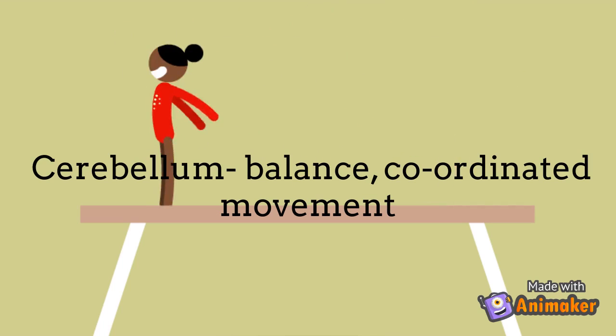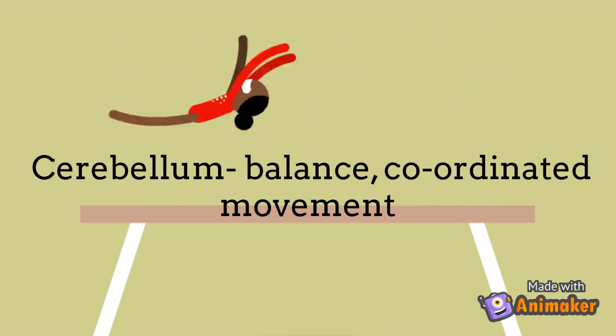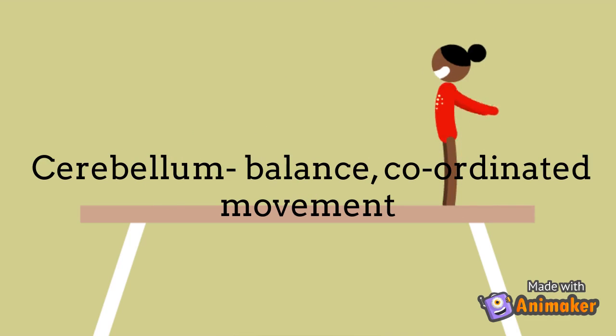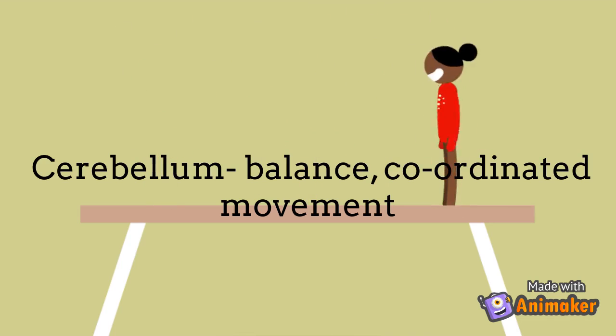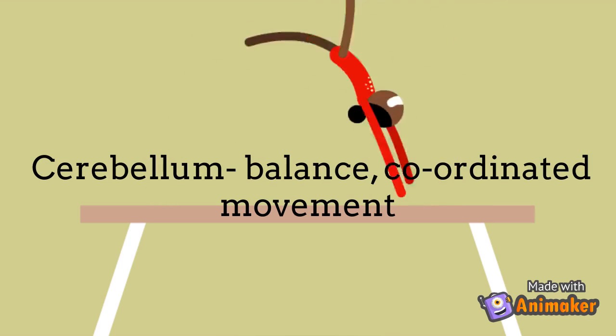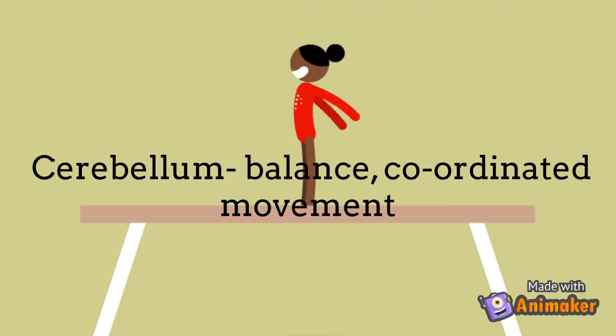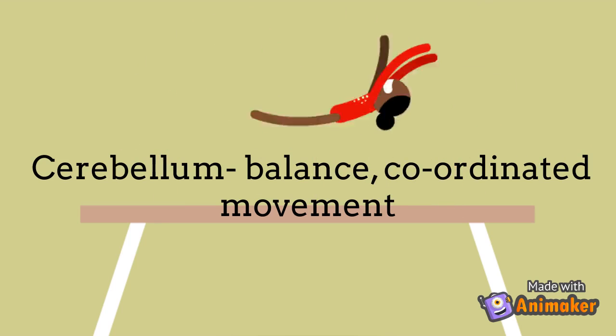The cerebellum is the area of the brain that controls balance and coordination. A way to remember this is to highlight the word 'bell'. Cats usually have bells, and what are cats good at? Balance. They can walk on really thin edges and have great coordination. That's how I thought of it and I haven't ever forgotten it.